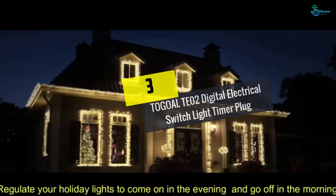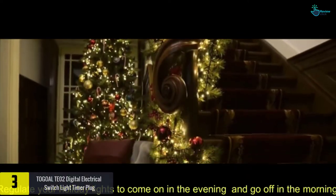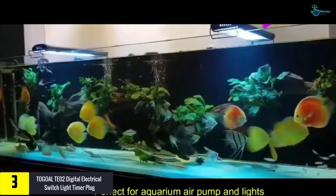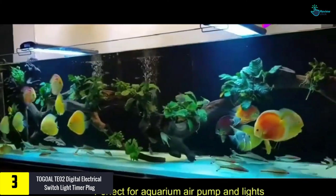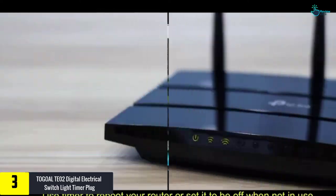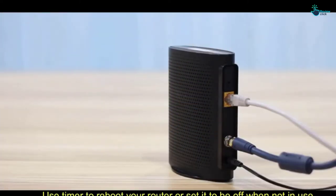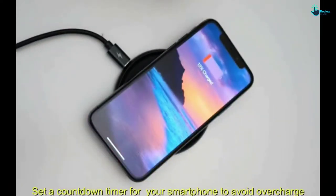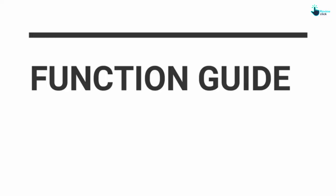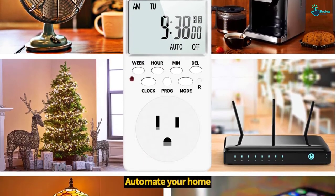At number 3, we have the Togoal TE02 Digital Electrical Switch Light Timer Plug. This on/off light switch features a programmable function with up to 18 different on/off programs over a seven-day period, where each program repeats once every week. The timer plug will save energy by automatically turning on and off appliances such as humidifiers, Christmas lights, lamps, and other electrical devices.